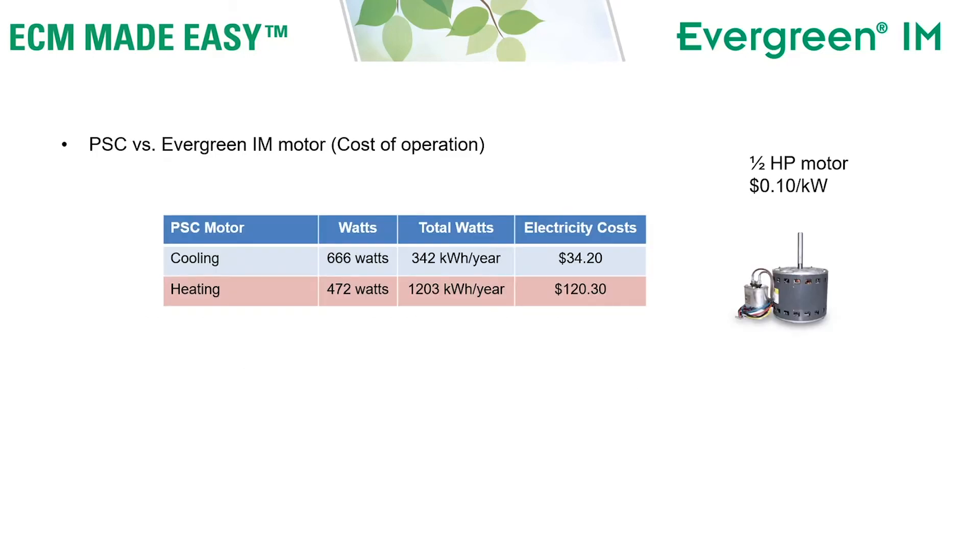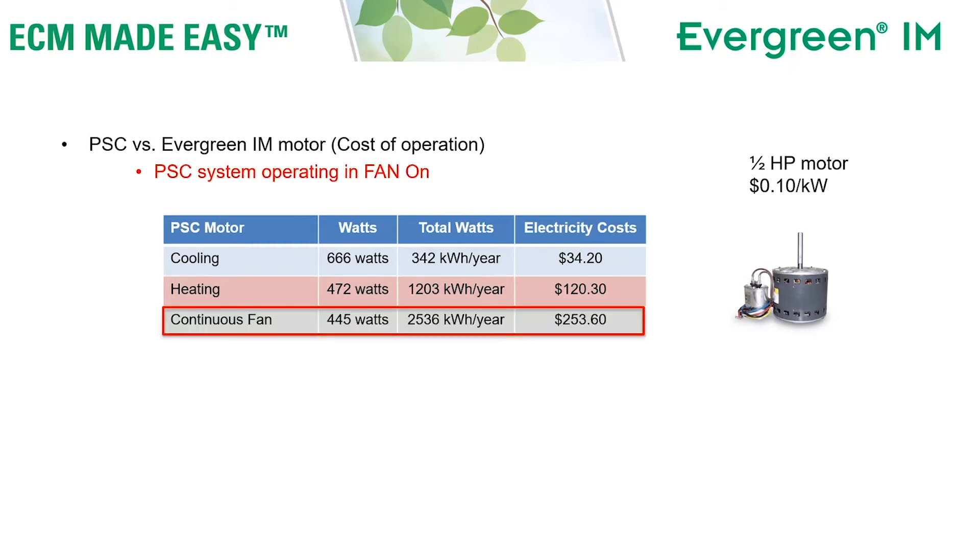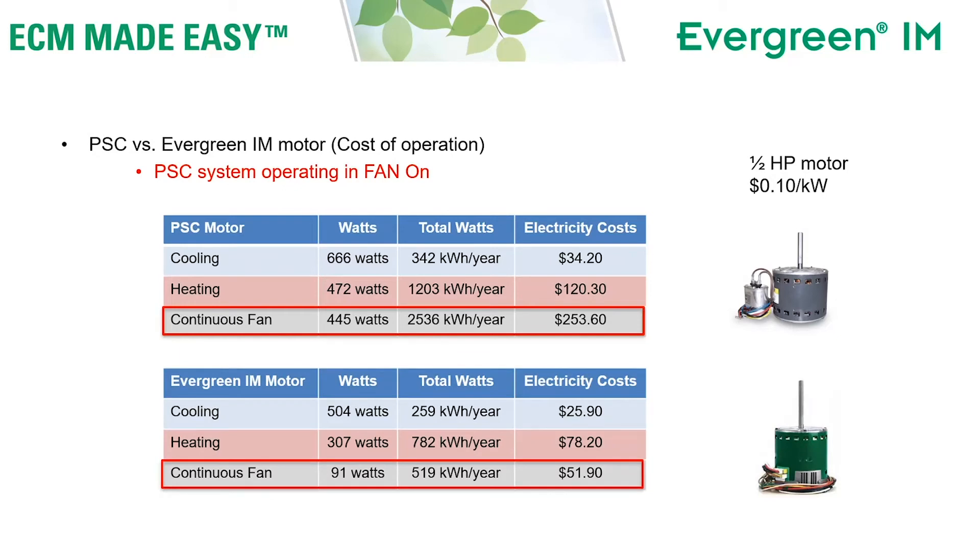Let's talk about cost. On screen is a traditional PSC motor comparison using a half-horsepower motor and 10 cents per kilowatt. During cooling hours, the indoor blower motor uses $34 a year; during heating mode, $120 a year. This example is set up for a predominantly heating market, but the numbers would be similar in a cooling market, just reversed. If you wanted to run that fan continuously, your traditional motor would cost approximately $250 more per year. Now, the Evergreen IM would cost approximately $25 in cooling mode, approximately $78 in heating mode, and only $51 for those 5,200 hours of continuous fan.